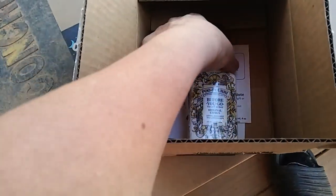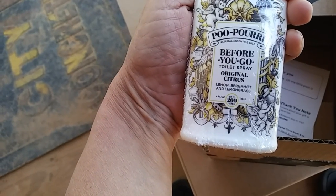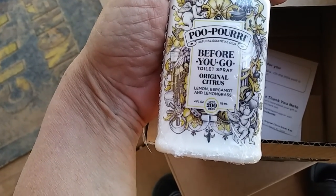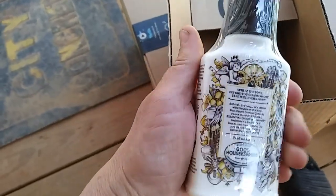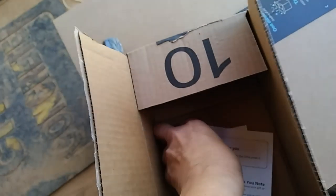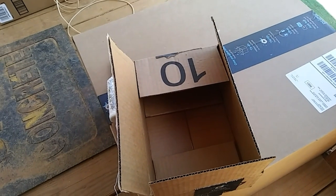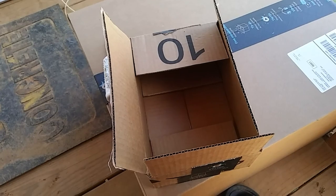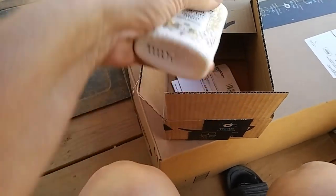In this box is a 'Before You Go' toilet spray — original citrus. I've heard of this stuff before. You spray it before you do your business. I'm not going to read the note in case there's a name on it and they don't want it shared. I have smelled this stuff before and it is awesome.